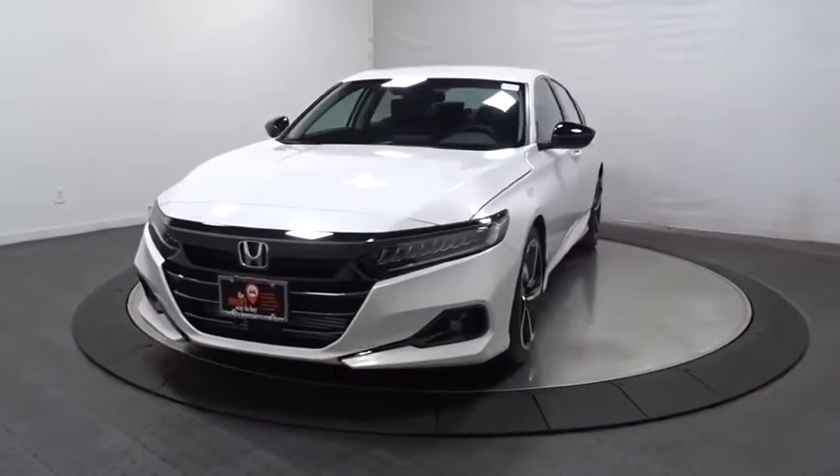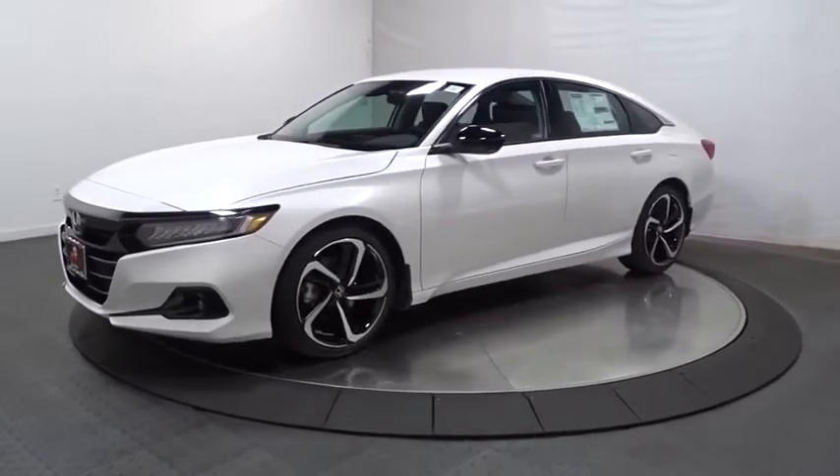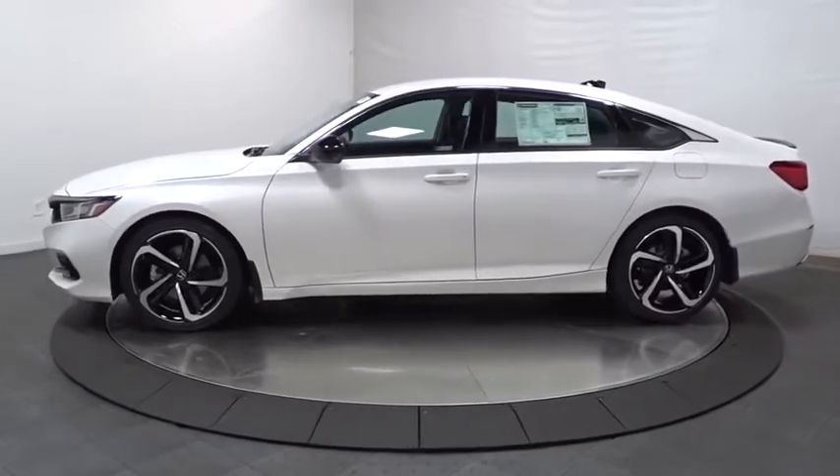Stop by and take a look at the 2021 Honda Accord — ingeniously simple, yet overflowing with luxury and technological creativity. All that and more in the Accord.